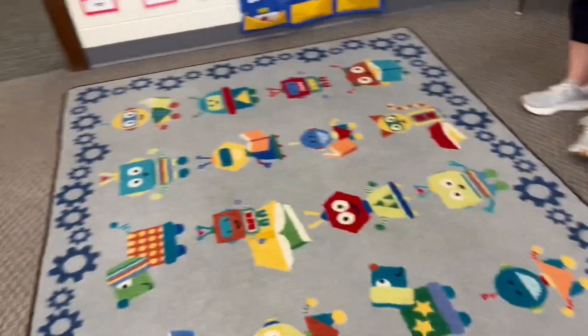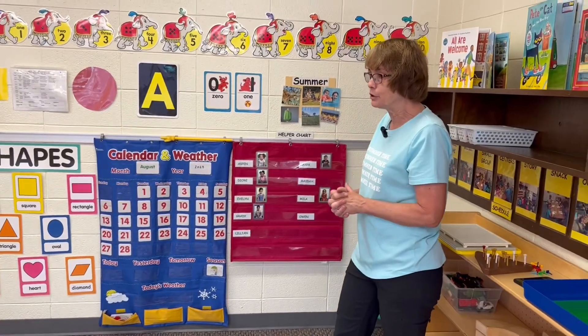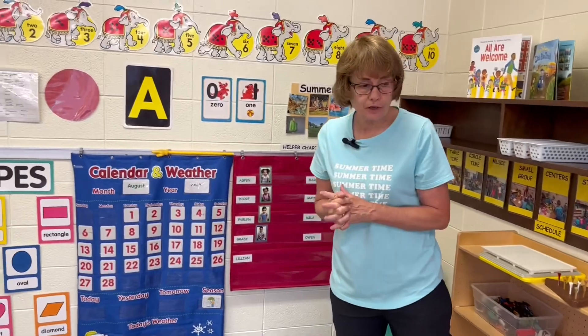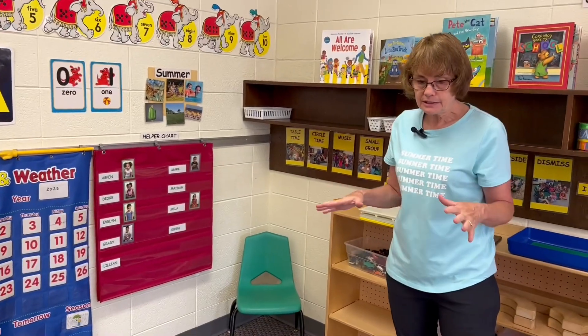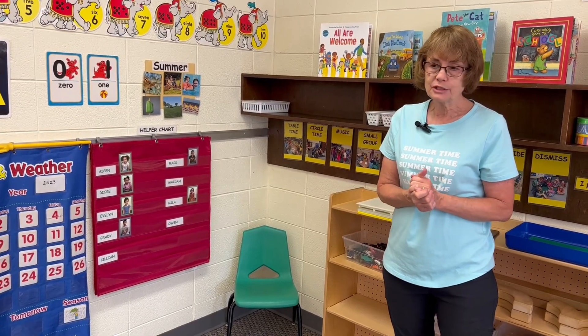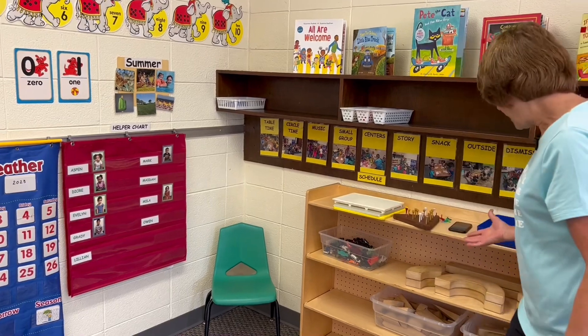This is the time when the teacher is going to be telling you or explaining different things that we're going to do today. This is our quiet time — we need to be quiet on the carpet. This is teacher time. Then after we're done here, we're going to have some music. Then we'll go to the tables and do some projects, and then we'll have center time.